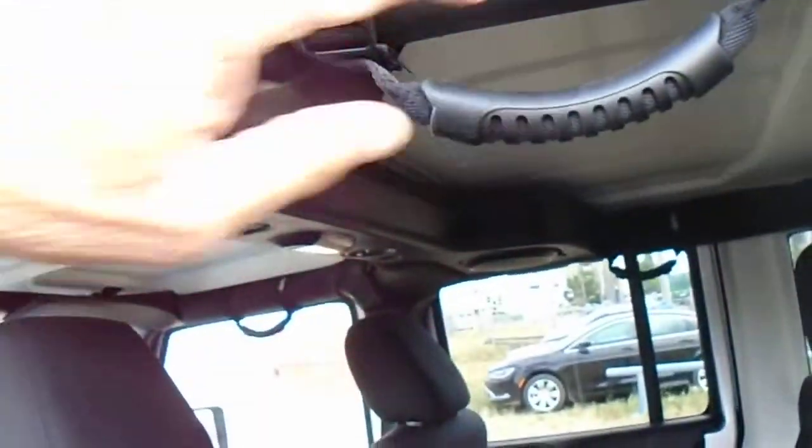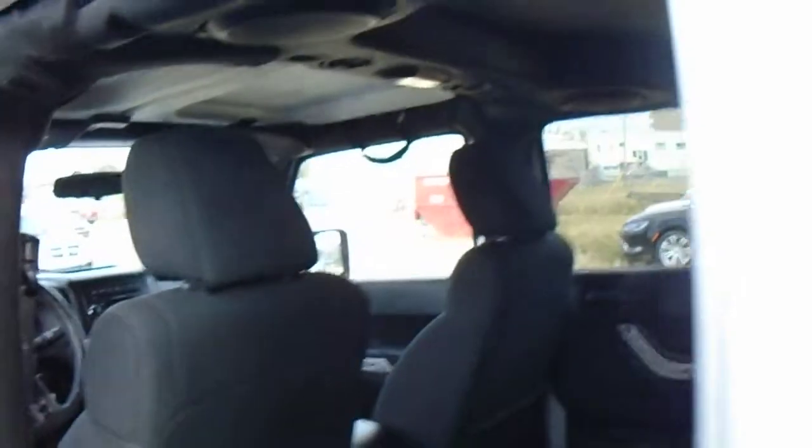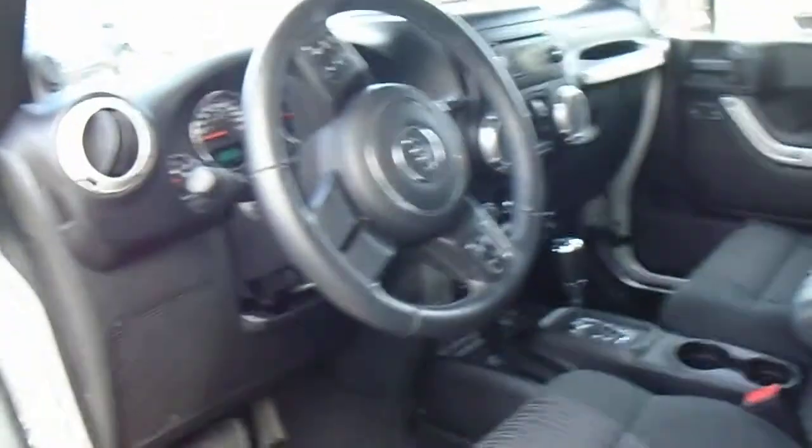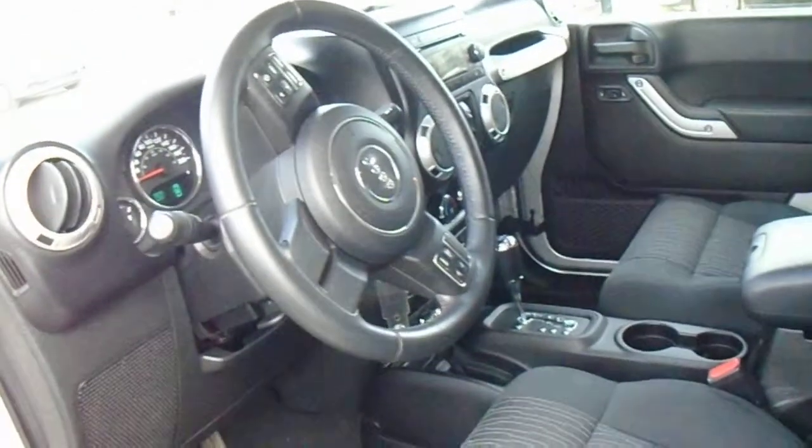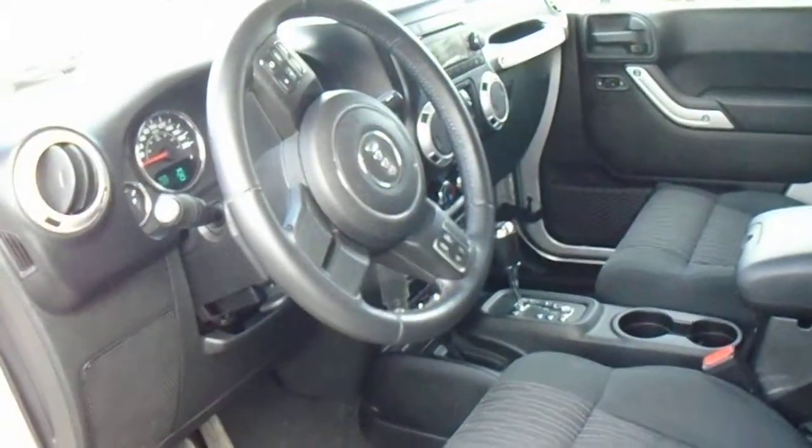The previous owner has equipped it with little hand grips, which make it a little easier to get in and out of. This one is automatic — I also have about half a dozen that are standard transmission as well.